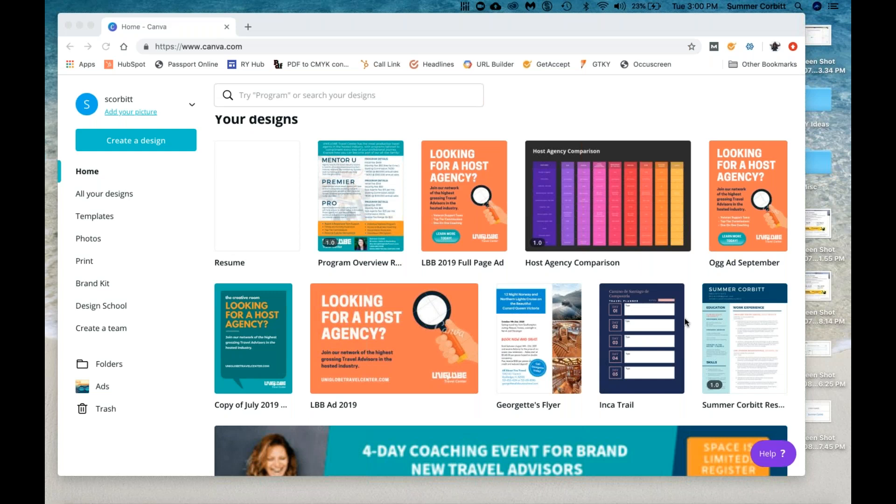We are so happy to welcome our host, Uniglobe Travel Center. Our speaker is Summer Corbett, Sales and Marketing Manager for Uniglobe. Summer graduated from Florida State University in 2008 with degrees in international business, finance, and human resource management.